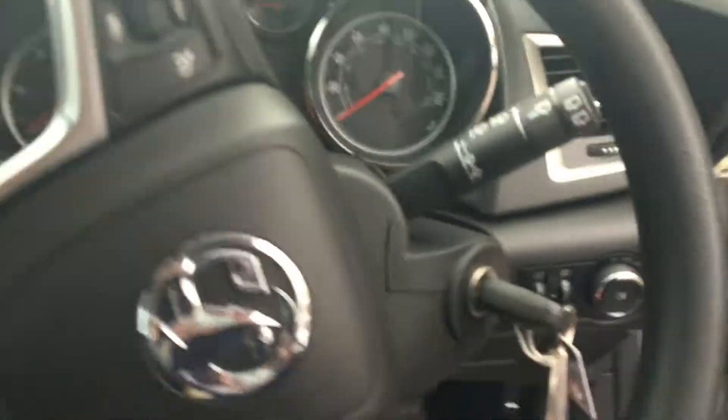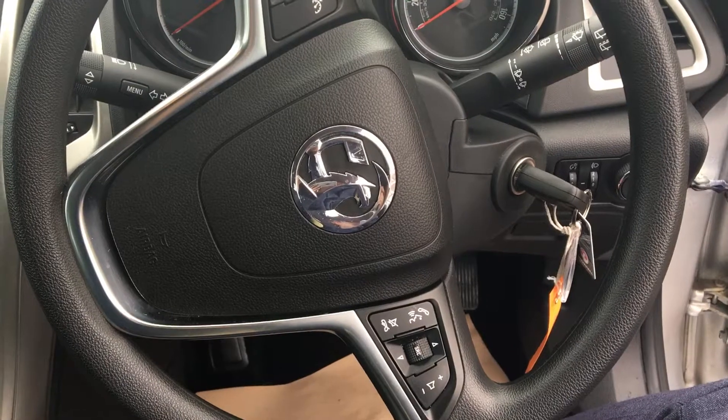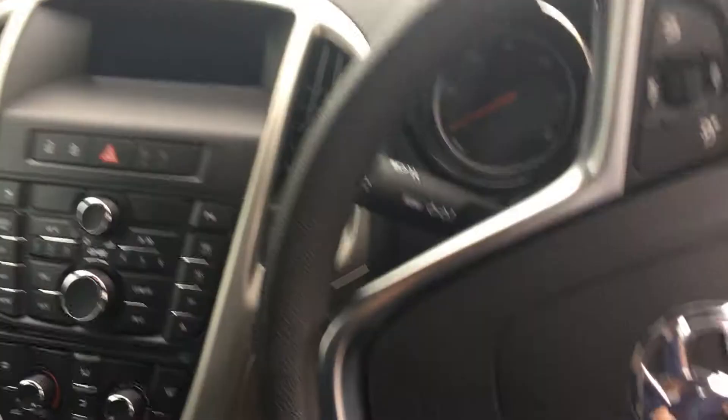If we jump in the front, you'll see we have the Vauxhall multifunction steering wheel with cruise control settings and phone integration, along with radio integration. We have a trip computer on the instrument cluster — when the car comes alive, so does that.